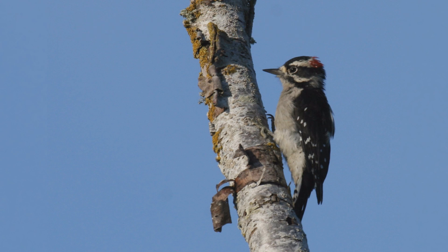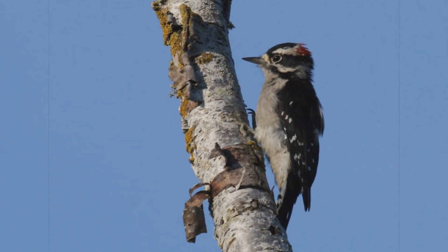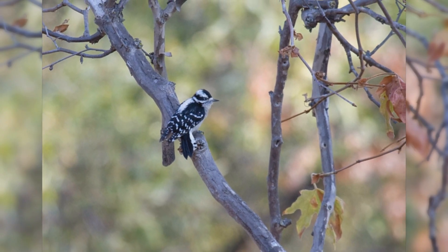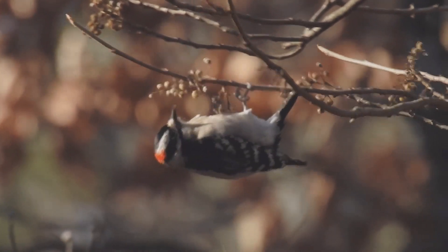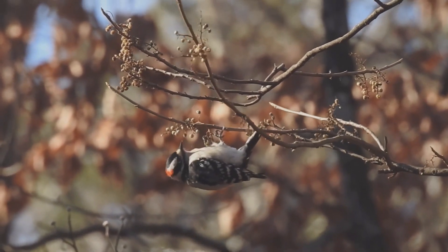Downy Woodpecker. Downy woodpeckers are tiny and common visitors to backyards across the United States. These woodpeckers inhabit nearly all of North America south of the tundra and away from the driest deserts. They like small deciduous trees, willows, and brush, and are common in backyards.